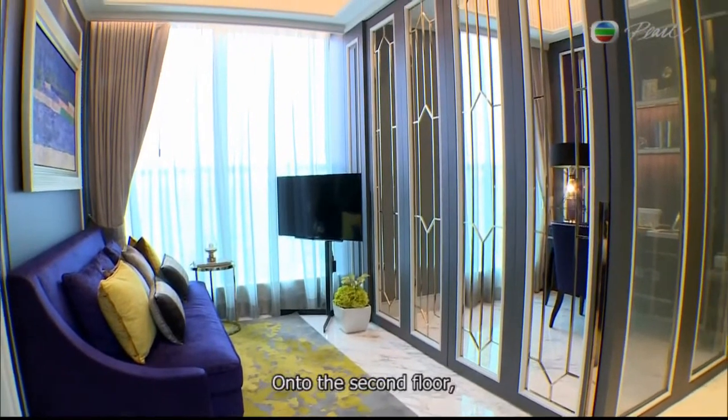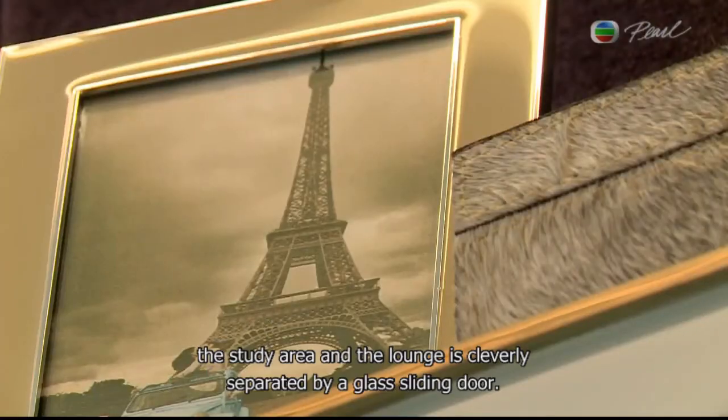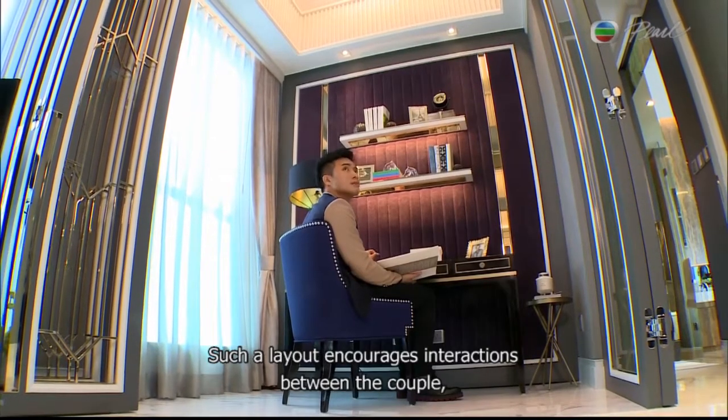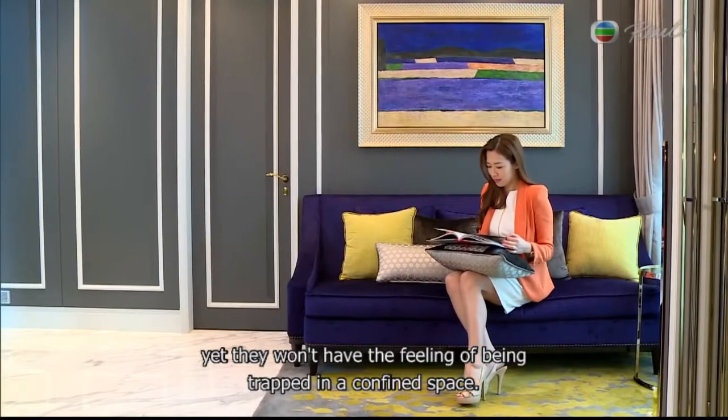On to the second floor, the study area and the lounge are cleverly separated by a glass sliding door. Such a layout encourages interactions between the couple, yet they won't have the feeling of being trapped in a confined space.